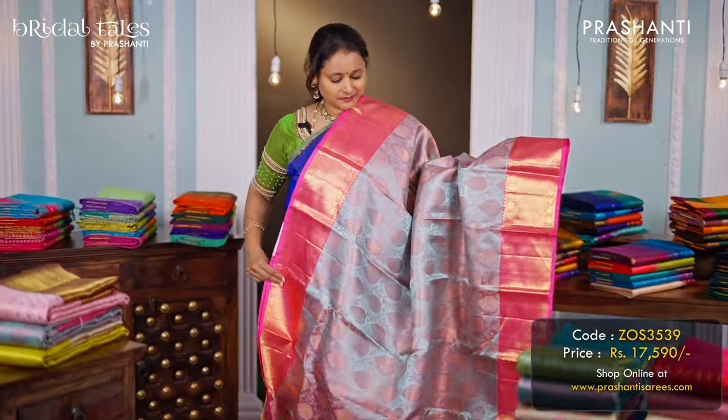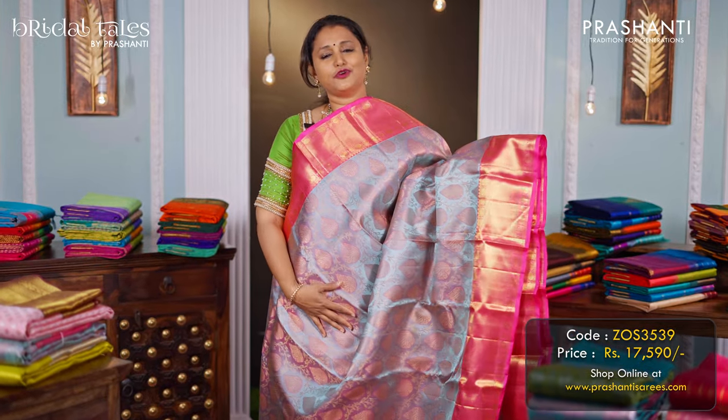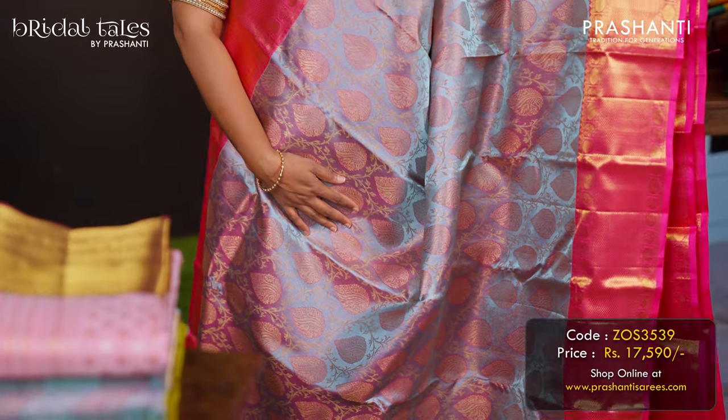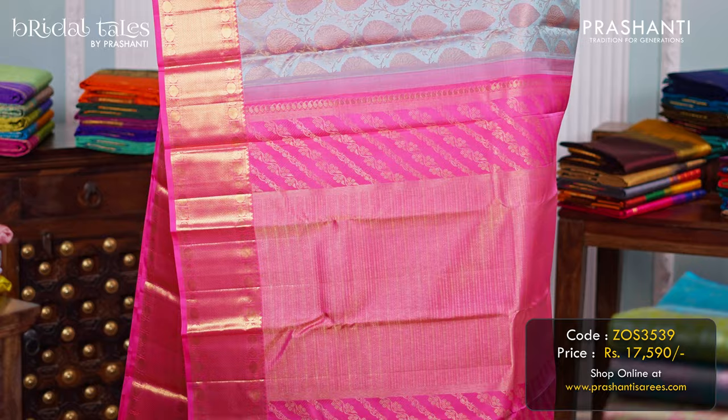Ice blue with candy pink — another beautiful saree in a very different dual-tone shade of blue with very classy brocade weaving in the body, and contrast Kanjivaram borders with diamond and rudraksha pattern on either side. A rich pallu, and a matching blouse in candy pink, priced at ₹17,590.